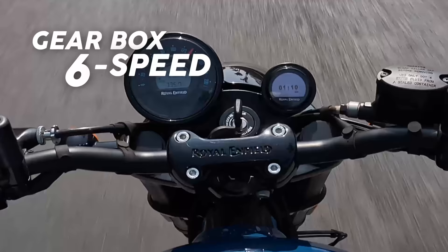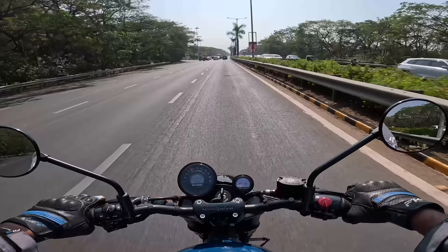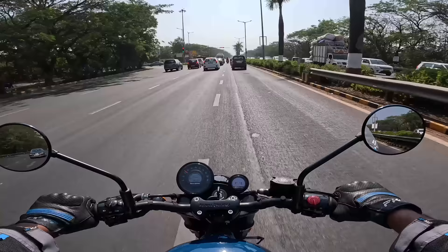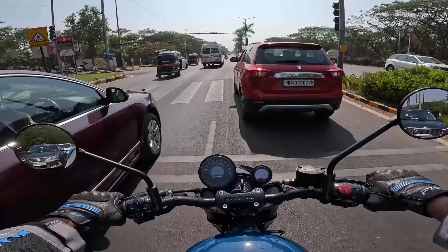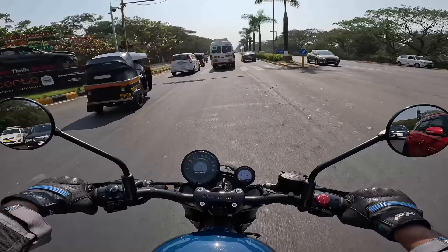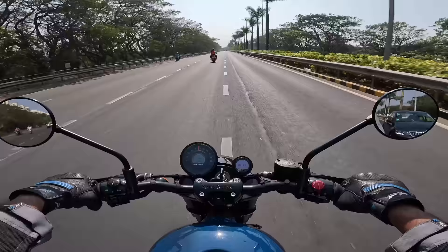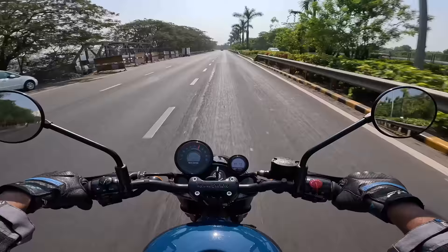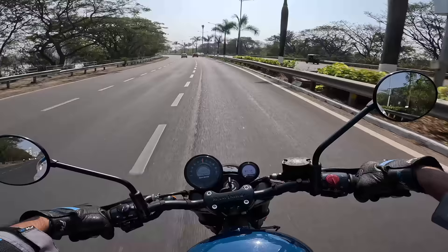It's a six-speed gearbox and it cruises easily at higher speeds. The brakes feel a bit too aggressive initially — specifically the rear brake. The 300mm rear disc is simply too large and too sensitive for this kind of motorcycle; it decelerates sharply and the ABS kicks in very abruptly. Using both brakes together is fine, but the rear alone is tricky. There are three variants: Custom, Custom Pro, and Custom Special. Price range starts at 4.26 lakhs on-road Mumbai, going up to 4.41 lakhs — actually cheaper than the Super Meteor 650 by 5,000 to 25,000 rupees.